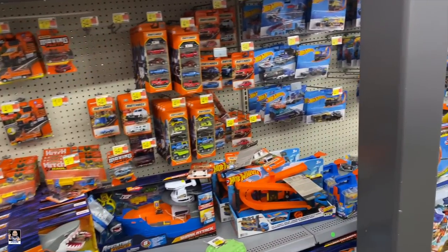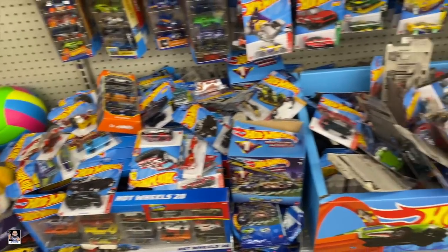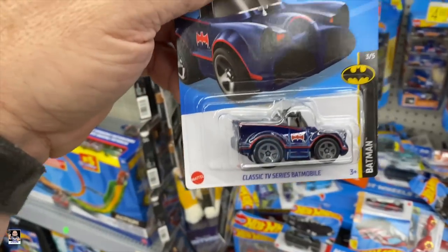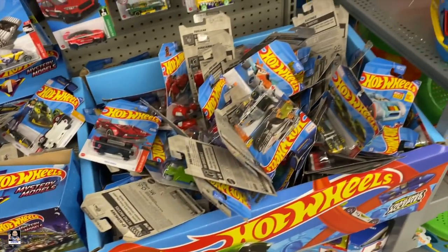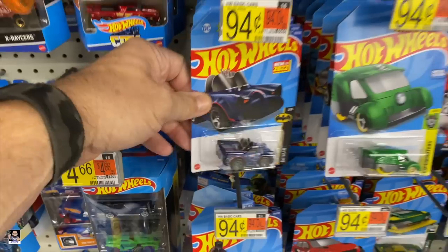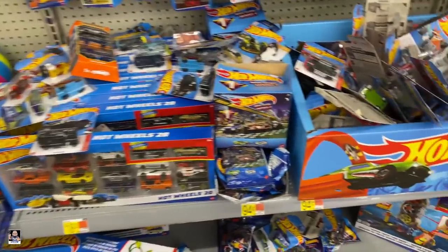Matchbox. We got some Hot Wheels. Looks like somebody may have already been through them because they're all disheveled. There's the Batmobile — the classic. Very nice. Another Batmobile — the blue is cool. All right, I'm going to keep looking.